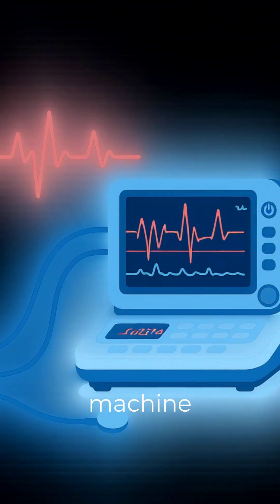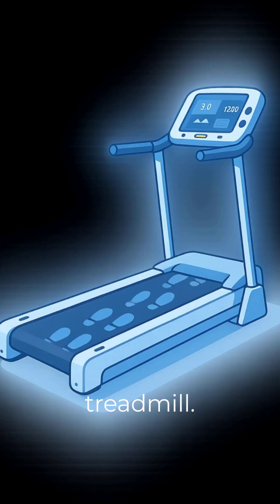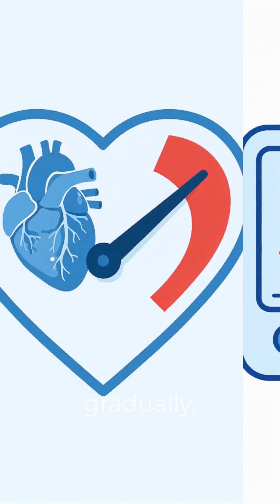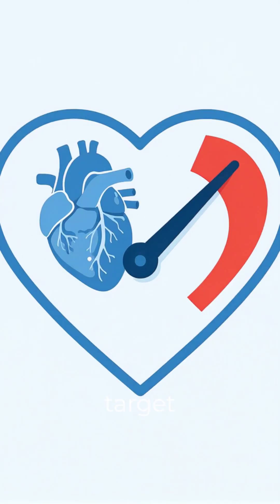You're connected to an ECG machine and walk on a treadmill. The speed and incline increase gradually. The test continues until your target heart rate is reached or symptoms appear.